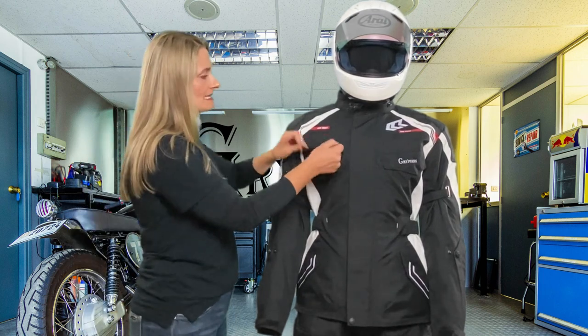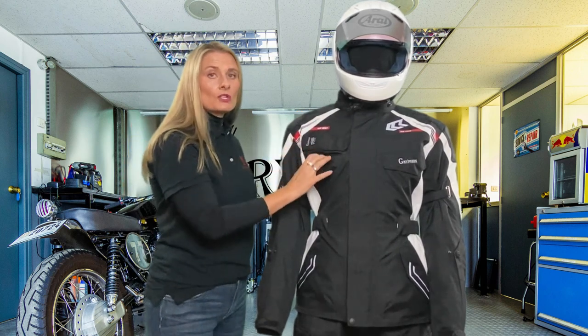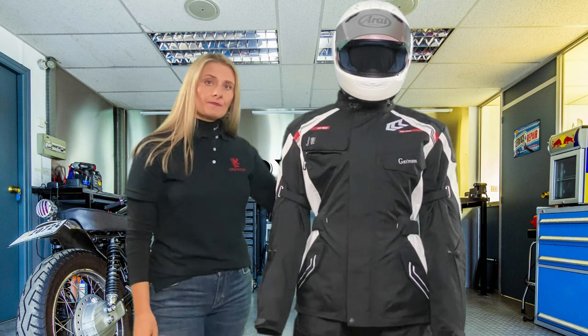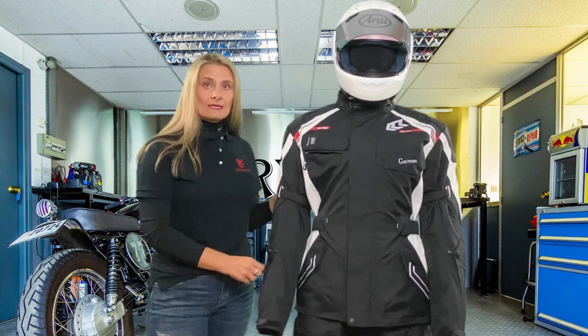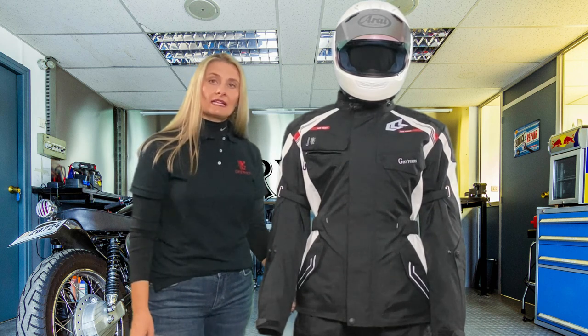We have two front intake vents on either side, two large exhaust vents in the rear that offer waterproof zippers, two-way waterproof zippers at the wrist, as well as two side gussets for added comfort while riding.